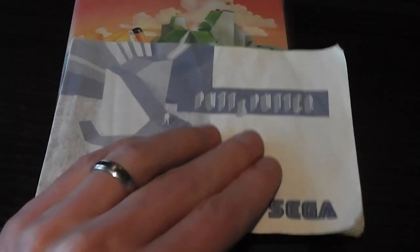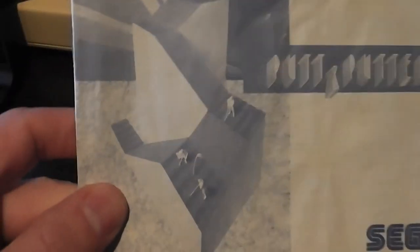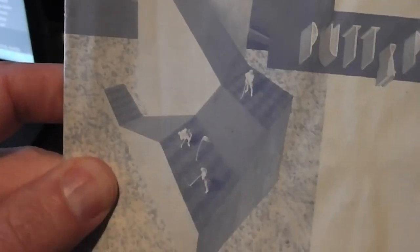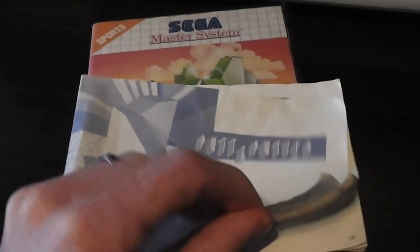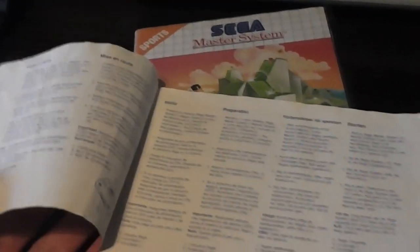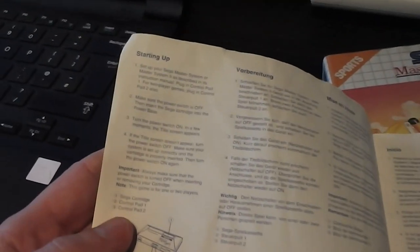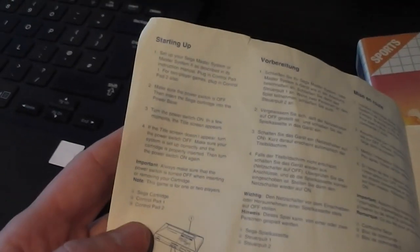The instruction manual has Putt and Putter on the front with a guy playing golf. These instructions are really annoying because they're multi-language — there's just one panel on each page in English, and everything else is the other languages, so it's literally just the left-hand side of every other page. There are setup instructions, controls, and getting started options.